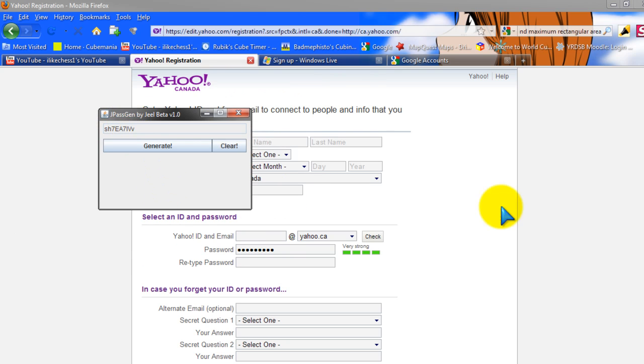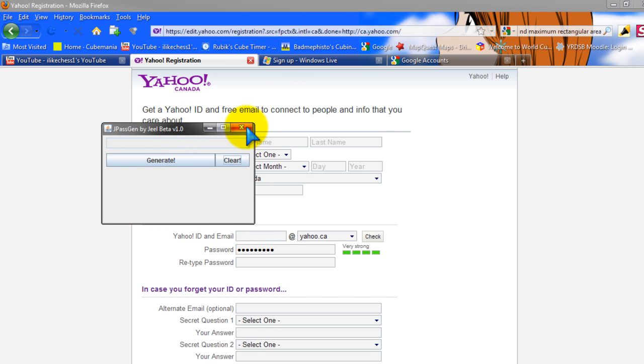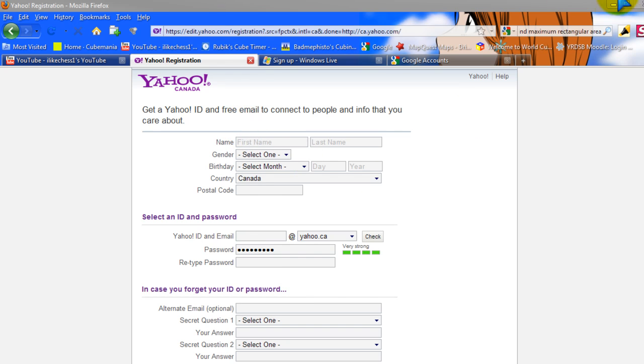One thing I've noticed that I can improve is making sure passwords are at least 10 to 15 characters, so they're long enough for all these password checkers. Obviously it's not the strongest password possible, but I think it's pretty good.